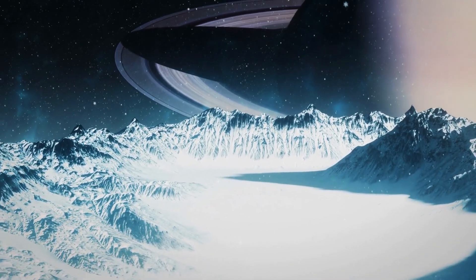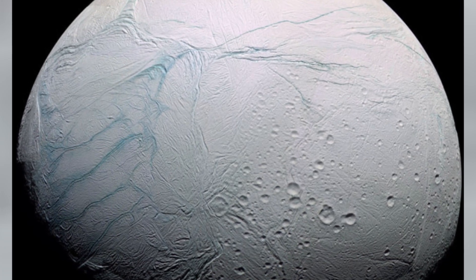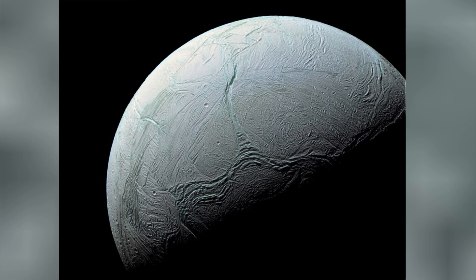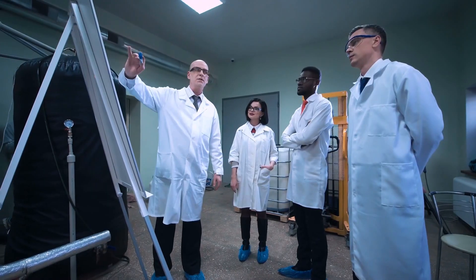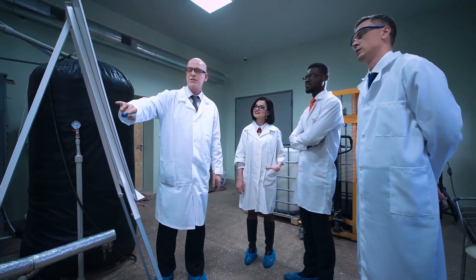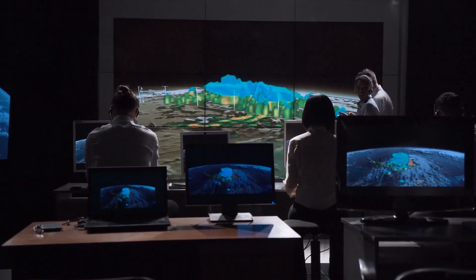Enceladus has water, organic compounds, and energy. Under its pockmarked, cratered and rippled ice shell, Enceladus has an ocean and many of the ingredients to support Earth-like life. Some even speculate that its dark, subterranean ocean could be home to eyeless creatures that rely only on sound to navigate.